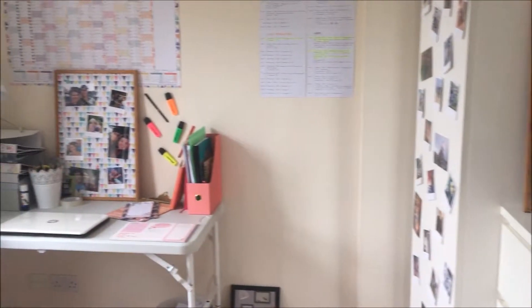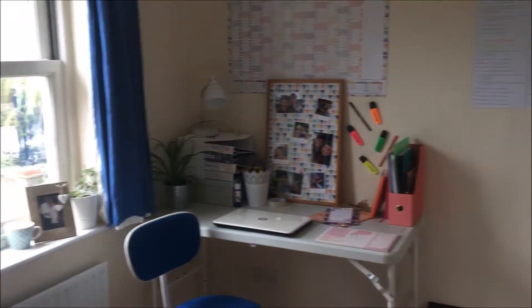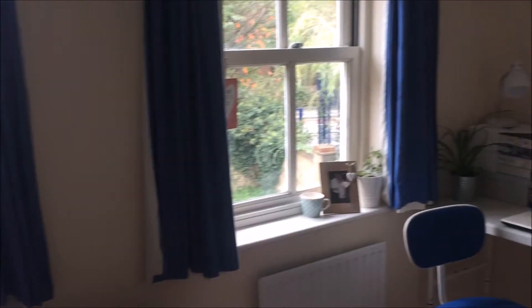Hi everybody, my name is Amber and welcome back to my channel. Today I'm going to be showing you around my university room. I moved in about a week ago so it's still a work in progress, but I'm pretty happy with it, so I really hope you enjoy it.